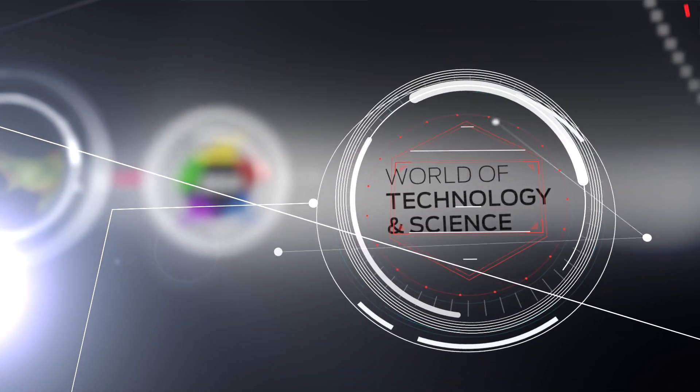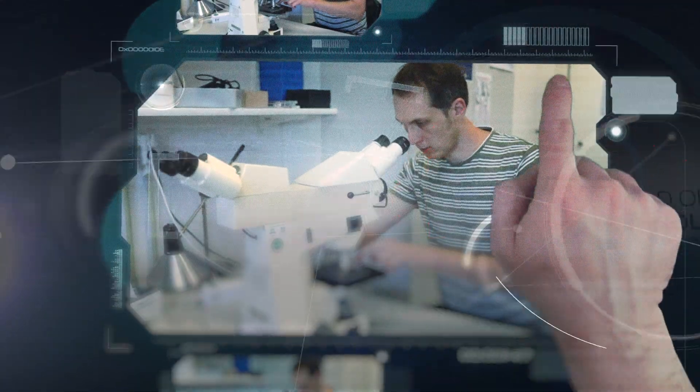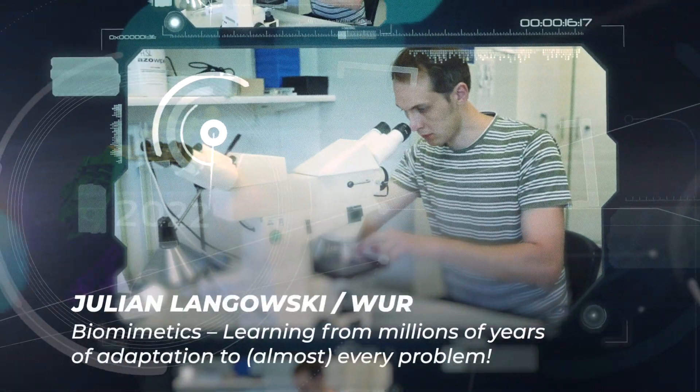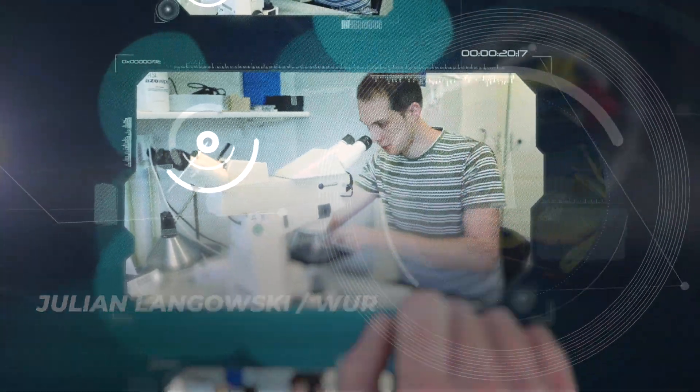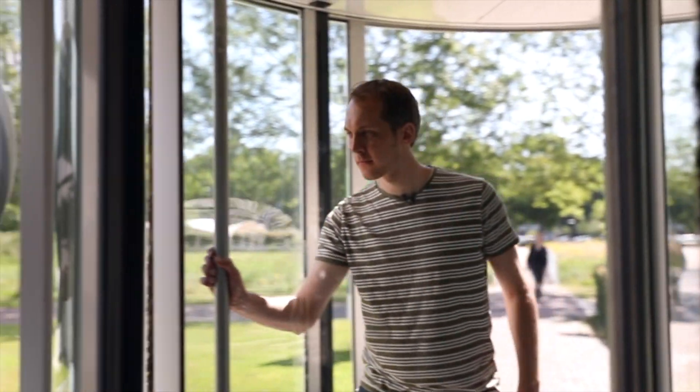Welcome to the World of Technology and Science. Hello, my name is Julian Langovsky. I'm a researcher here at Wageningen University, and my research focuses on the adhesion and gripping mechanisms of the animal kingdom.